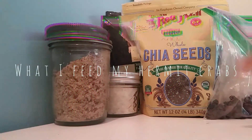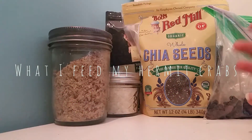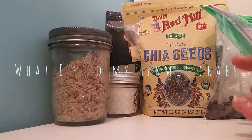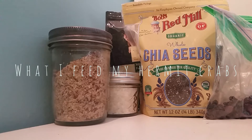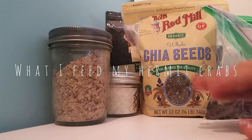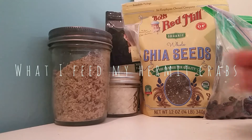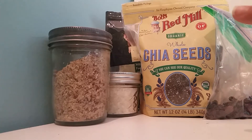Hi everyone! It's Happy Hermits here and in today's video I'm going to be showing you guys what I feed my hermit crabs. My hermit crabs are not fed pelleted foods — I rescued them from Craigslist, but now they're on all fresh, all good foods. I do not believe in feeding pelleted foods; it has chemicals in it that can harm your crabs, so I would just advise against it. Let's get right into the video.